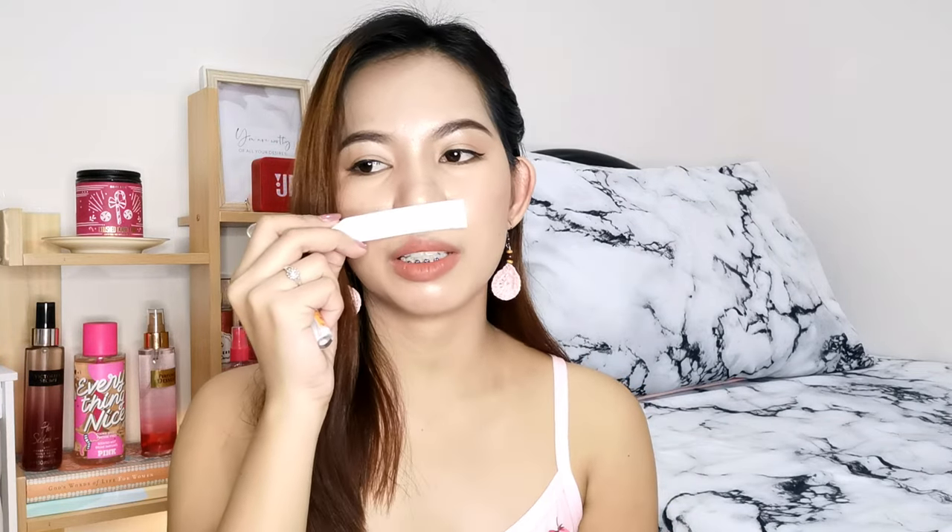On first spray, di ko agad siya naisip na marshmallow siya, pero meron kasi siyang pangalan na marshmallow. Makukuha mo lang yan on dry down. On first spray, it is very punchy, very fruity peach — parang juicy peach. But as this one is drying down, doon mo palang makukuha yung parang mga mango marshmallows, yung mga berry marshmallow — yung nabibili natin sa supermarket na parang siyang nakapak, at iba't-ibang color. Parang siyang fruit flavored marshmallow. Super okay siya, especially on dry down.